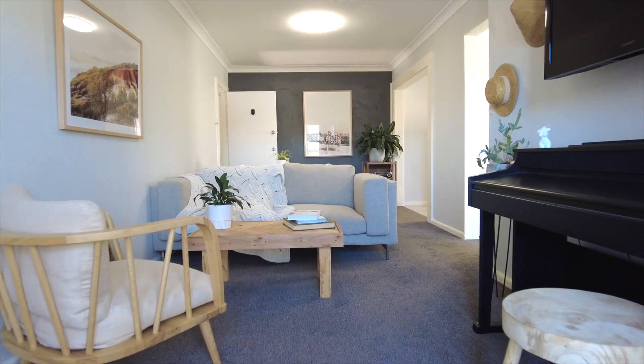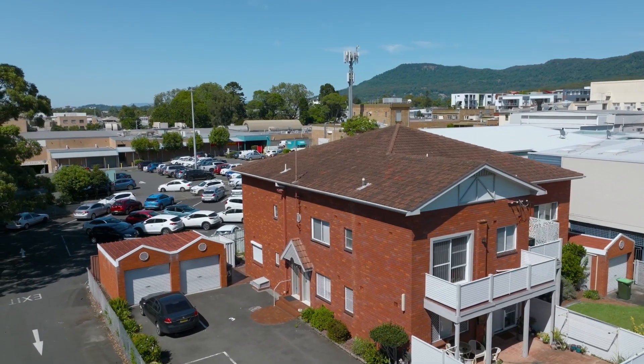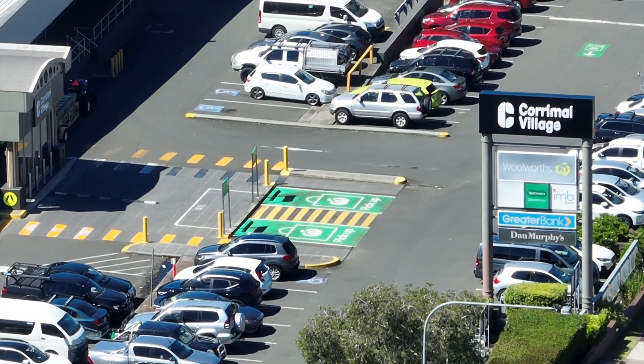Neatly appointed with a light and airy living space leading out to a north facing balcony and single allocated car space. Positioned on the second floor, this beautifully styled one bedroom home unit offers easy care living, paired with the ultimate convenience of being located in the heart of Corrimal.